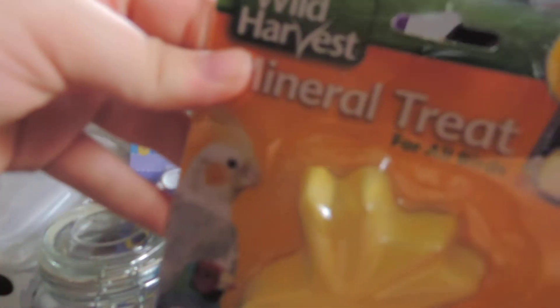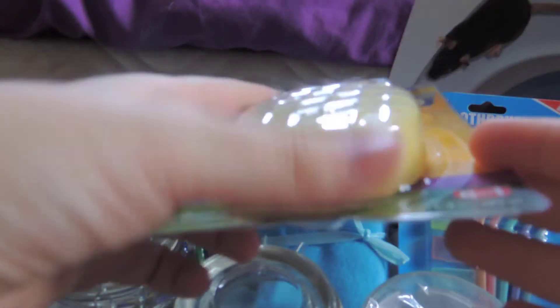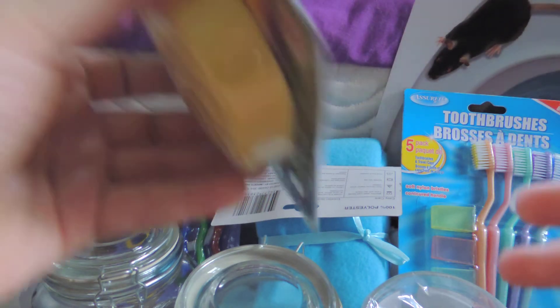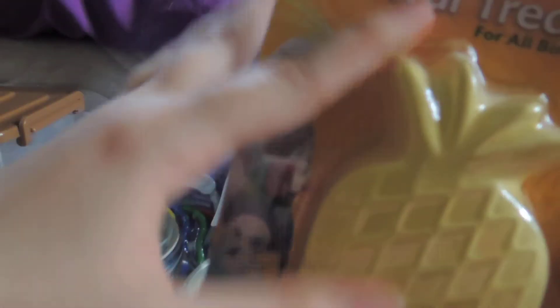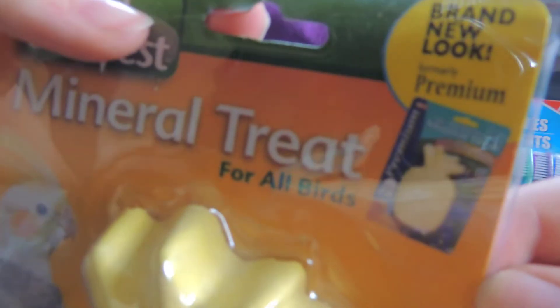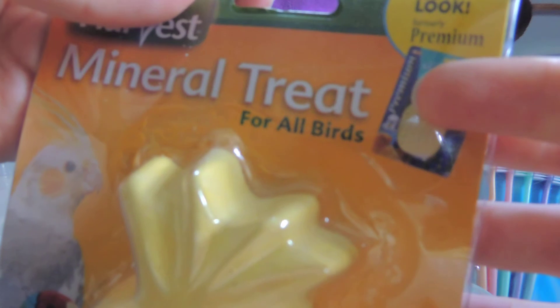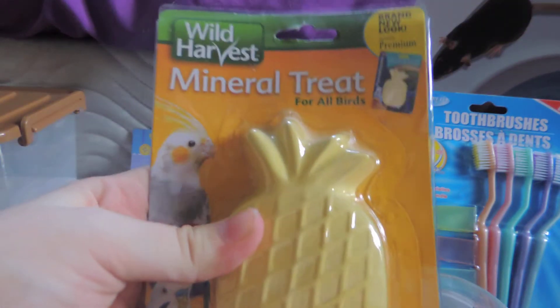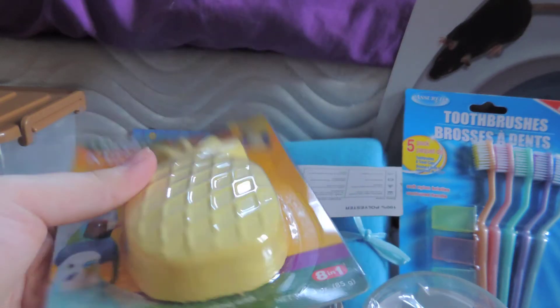I got a mineral treat for all birds, but it's actually for the gerbils — I thought they should have some minerals. It was only $1.44 and it's pretty big, actually really heavy. It's also sold as an Eight-in-One Premium product, which is a really good brand and usually very expensive. It's pineapple flavor, so I figured I'd get this and see if they like it.